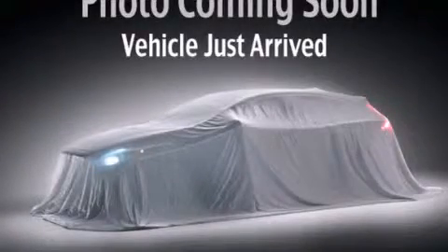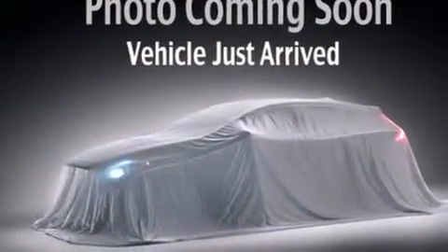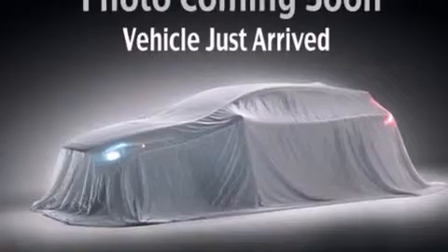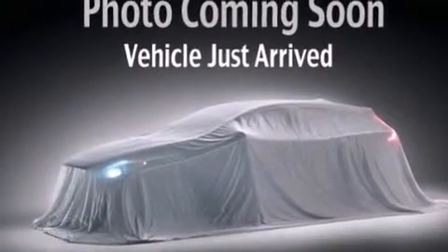This is a 2009 Jeep Liberty, a vehicle with safety, comfort, and space. It has a 3.7-liter, six-cylinder engine, a four-speed automatic transmission, and the added capability of four-wheel drive.